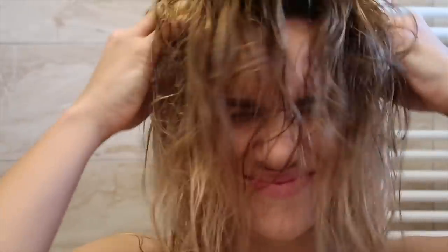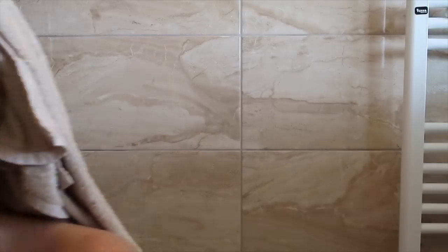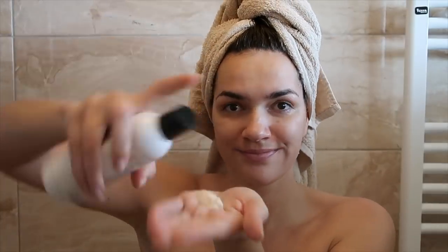Tonik nanesete na svježe opranu, vlažnu ili suhu kosu. Zatim obavim svoju jutarnju higijenu: nanošenje kreme oko očiju, seruma i kreme za lice. Naravno, operem i zube. Ujutro se uvijek njeguju i usnice, a bitno mi je namazati i cijelo tijelo.